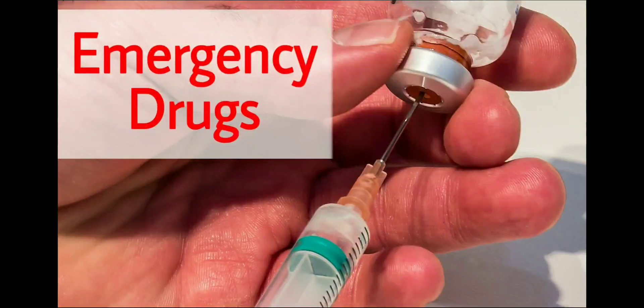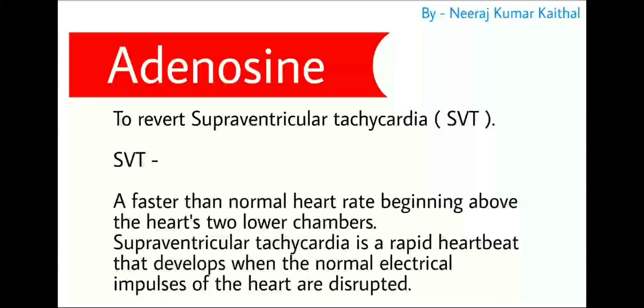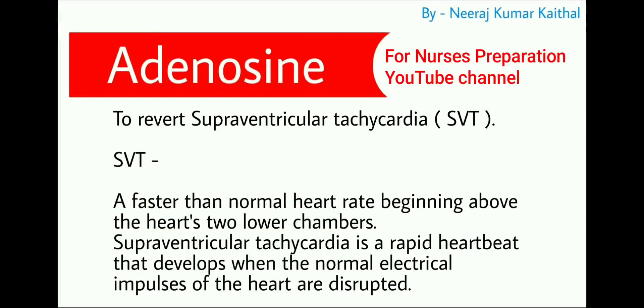You are watching Nurses Preparation YouTube channel. I am Neeraj Kumar Kathar. Let's start the video. First drug is adenosine.